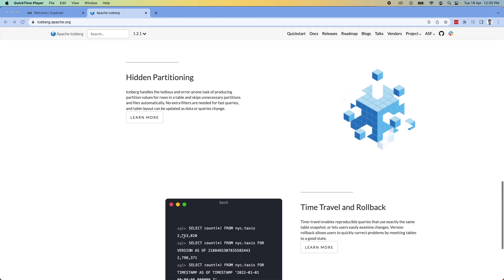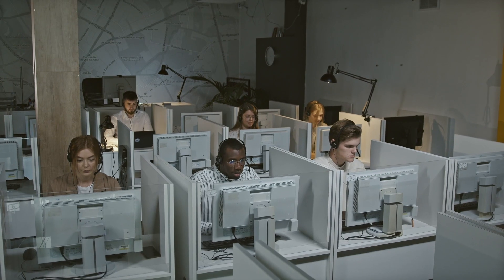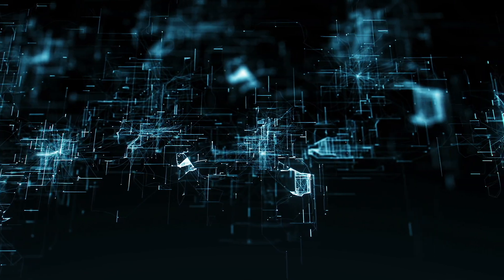The last notable feature of Iceberg is time travel and rollback. It maintains the history of data over time and logs it, making it easy to roll back to a certain point in time and retrieve data as it looked then. Iceberg, even though launched in 2017, is gaining a lot more traction now and is a relatively stable product. Both small and big companies are choosing it to store their data in an open source format rather than a proprietary one, avoiding vendor lock-in.